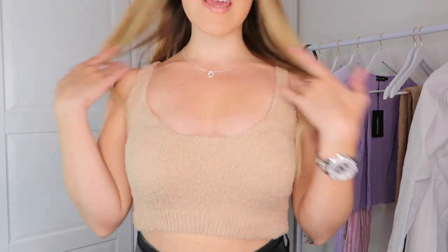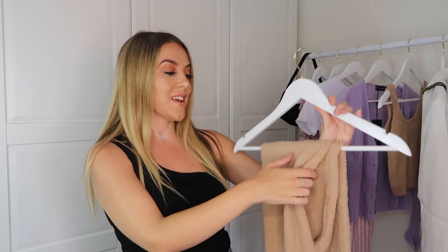Here is the crop top with a pair of black shorts — I'll pair it with the matching trousers in a moment once I've shown you them. This is so comfy. You could wear it with cycling shorts, joggers or jeans, but I just went for some black denim shorts. It's honestly so soft — I feel like I need it in every color.